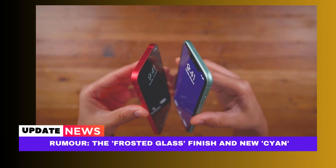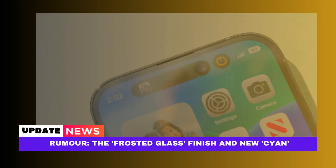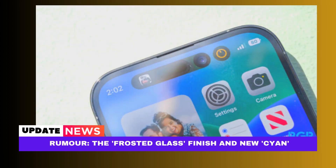September is when the iPhone 15 lineup is anticipated to be unveiled. In our comprehensive guide, which is often updated with new articles and rumors, stay up to date on the most recent iPhone 15 rumors.